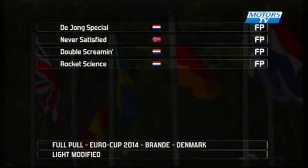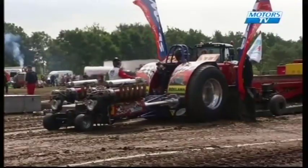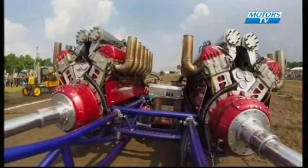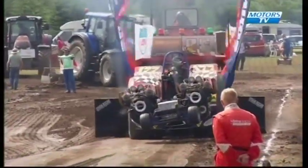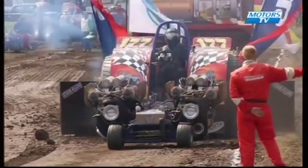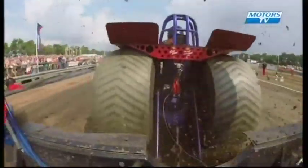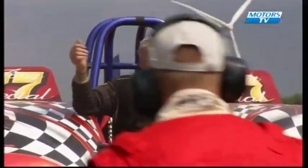De Jong Special looking for the all-out victory — and here he is, first man to the track in the pull-off. Join De Jong and De Jong Special. Nice onboard shot there, getting very close to the left. The lineman has signalled — he's disqualified, out of bounds. You can see as he runs down on the left, white marker paint on the tyre. Unfortunately, that's the end of the day for De Jong Special.